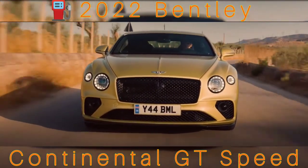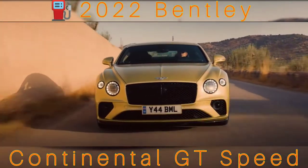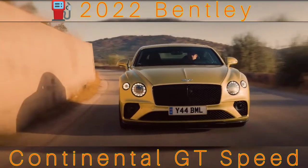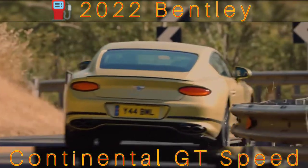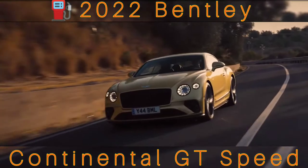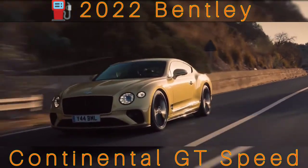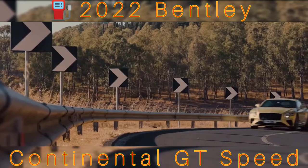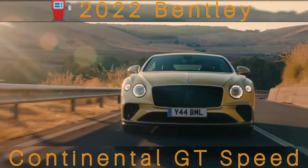The Speed gets an electronically controlled limited-slip differential, or ELSD, at the rear — a first for Bentley — along with retuned software for the active all-wheel drive system. It's much more rear-biased in Sport mode, but still sends torque, up to around 18%, forward on corner exit. It also gets rear-wheel steering, helping the Speed turn into low-speed corners more dynamically and keeping things stable in the quicker stuff. It's the same system fitted to the Flying Spur, but with Speed-specific software. Other Continental GTs aren't available with rear steer.